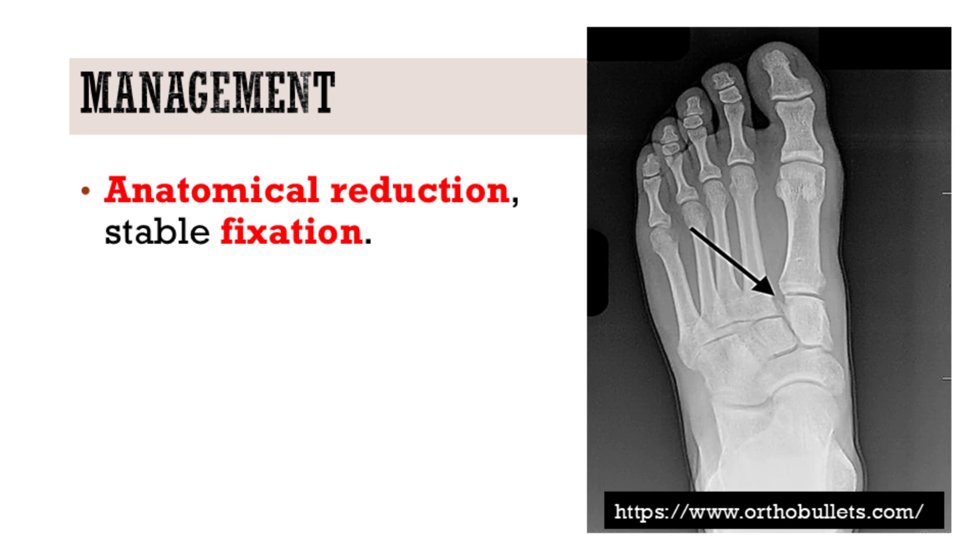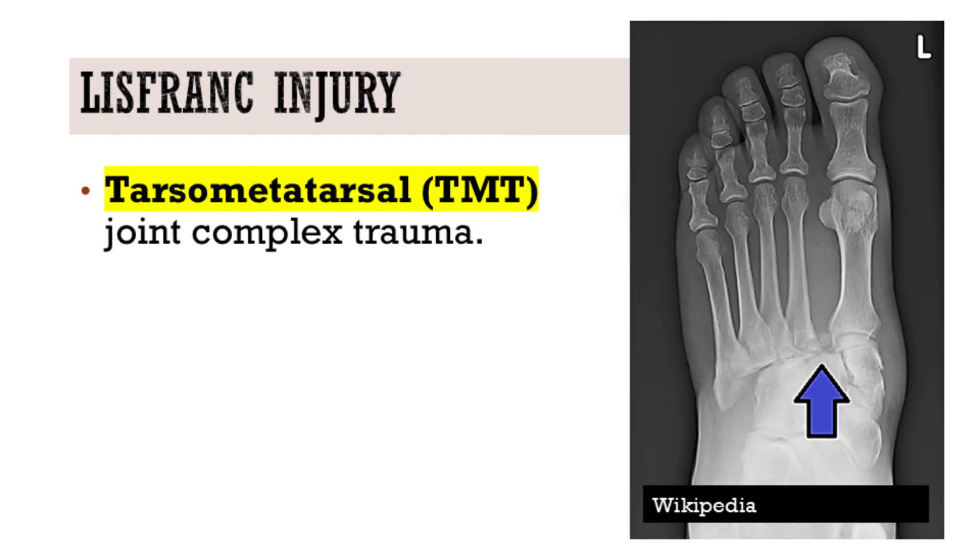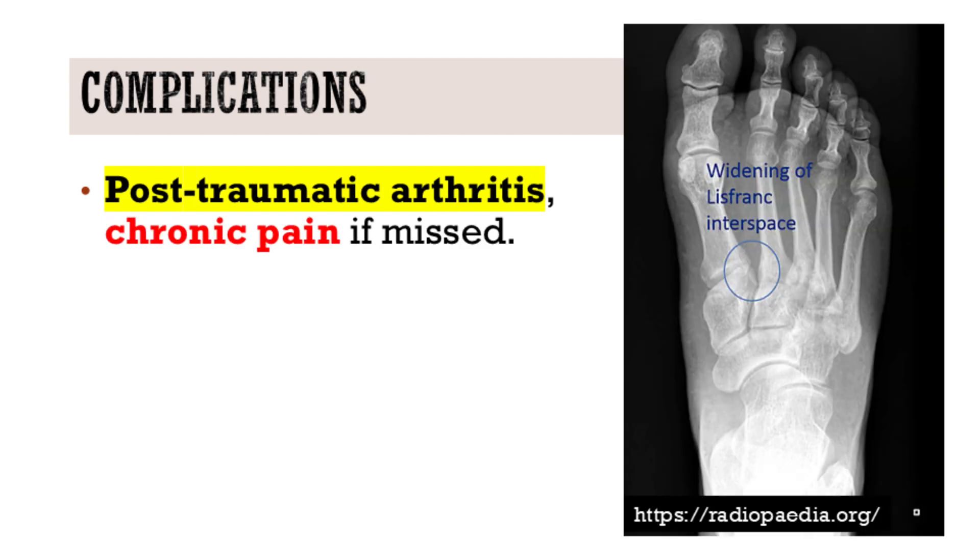When it comes to management, the cornerstone is achieving anatomical reduction and stable fixation. For unstable injuries, surgical intervention is typically indicated. This commitment to anatomical reduction is paramount to preventing those long-term complications.